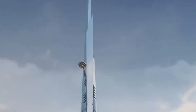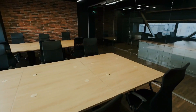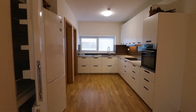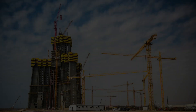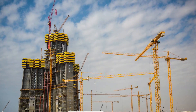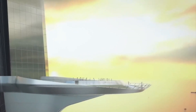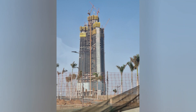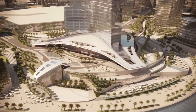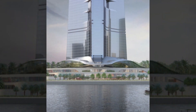The tower will have 167 floors and will be used for a variety of purposes, including offices, luxury apartments, and a Four Seasons Hotel. What makes the Jeddah Tower even more remarkable is the fact that it will break the 1,000-meter mark, making it the first building in the world to do so. The tower is being built with state-of-the-art technology and materials, including a reinforced concrete core, steel structure, and high-performance glass.